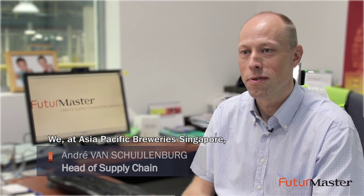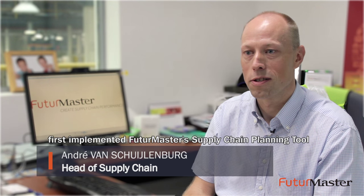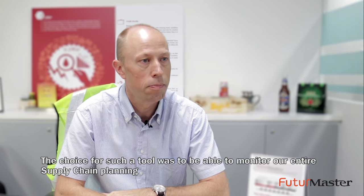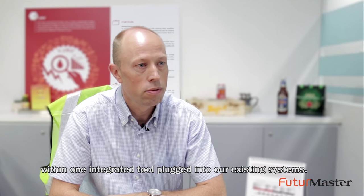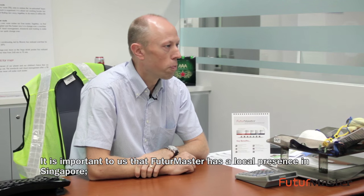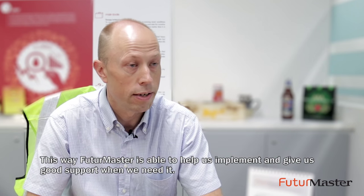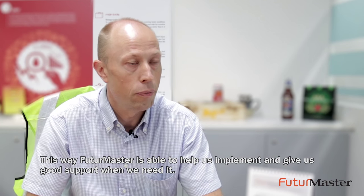We at Asia Pacific Brewery Singapore first implemented Future Master Supply Planning to support our SNOP process. The choice for such a tool was to be able to monitor our total supply chain planning with an integrated tool plugged into our existing systems. It is important to us that Future Master has a local presence in Singapore, and this way Future Master is able to help us implement and give us good support when we need it.